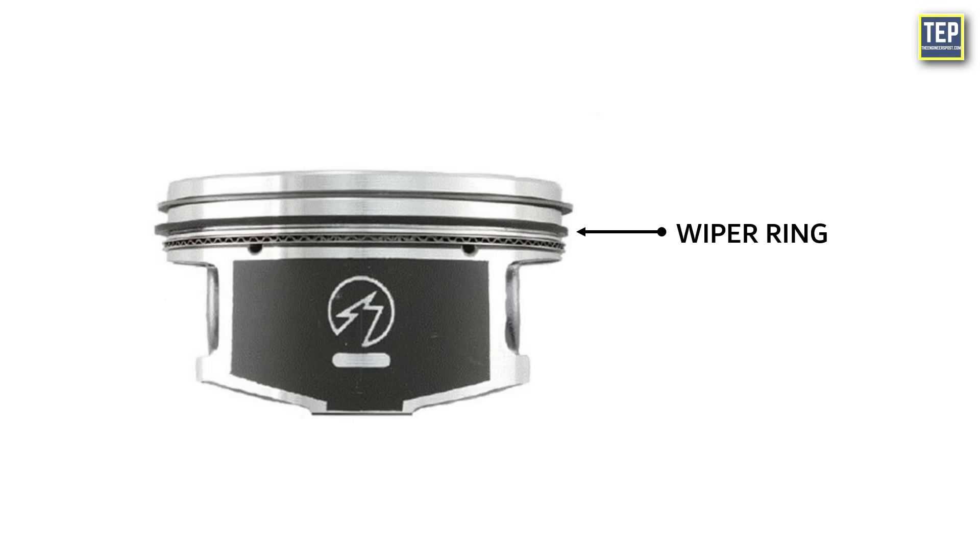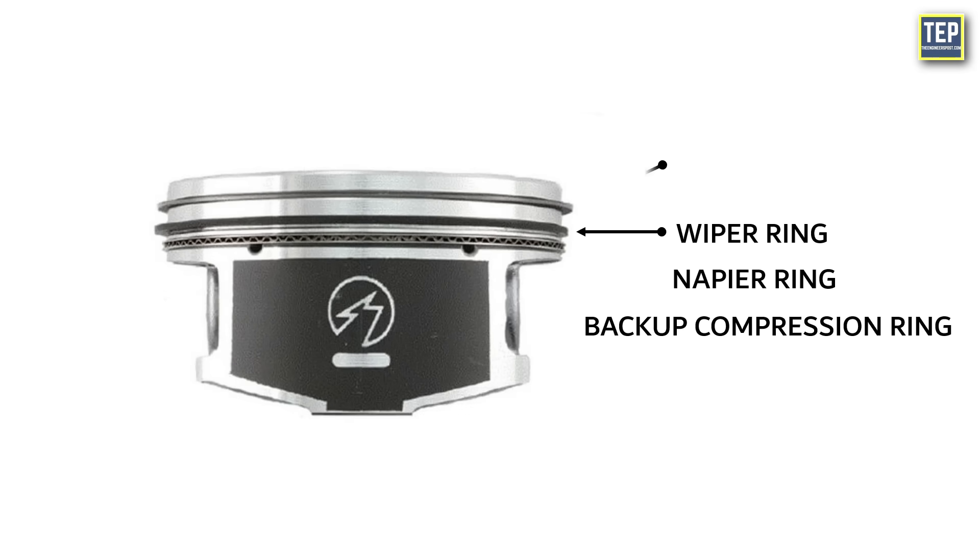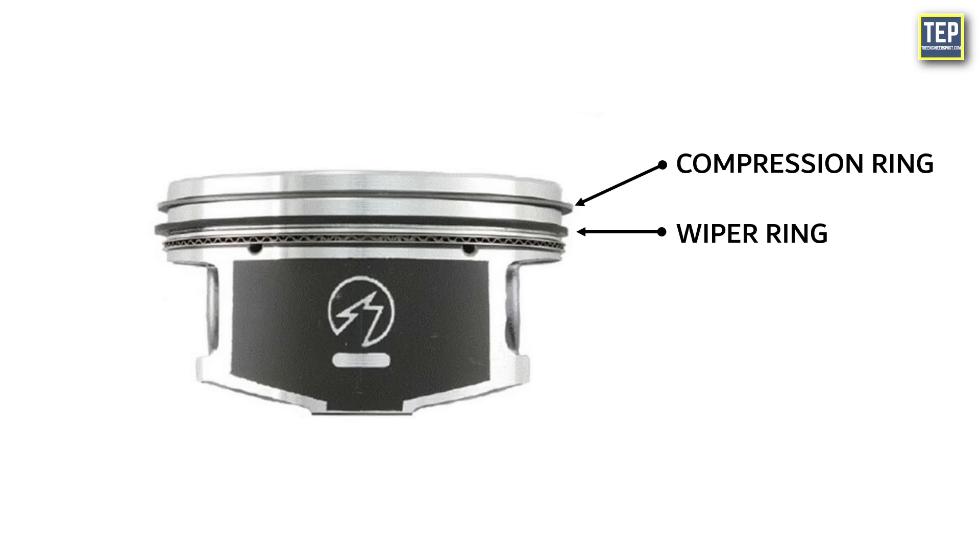The wiper ring, also called a napier ring or backup compression ring, is installed below the compression ring. To understand its functions, we first need to understand the functions of the oil control ring.